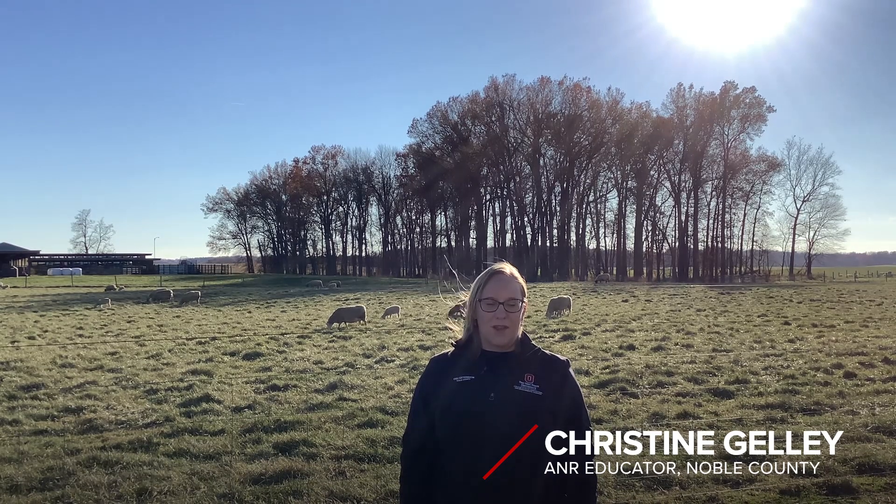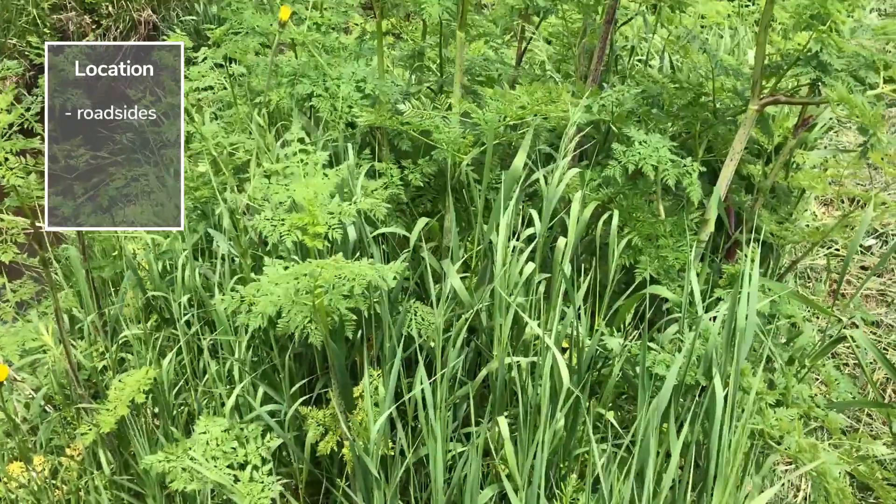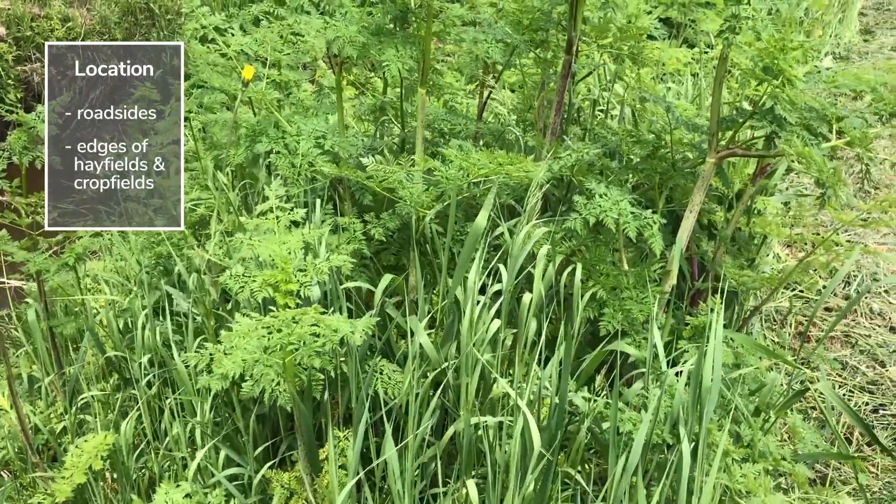Poison hemlock is a large concern for livestock poisonings in the state of Ohio, as it grows readily on the edges of roadways, hay fields, and crop fields as well.